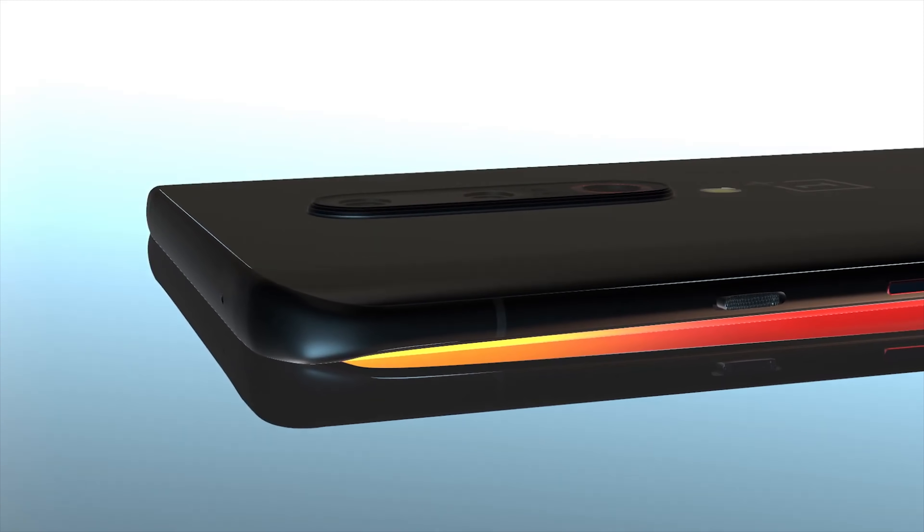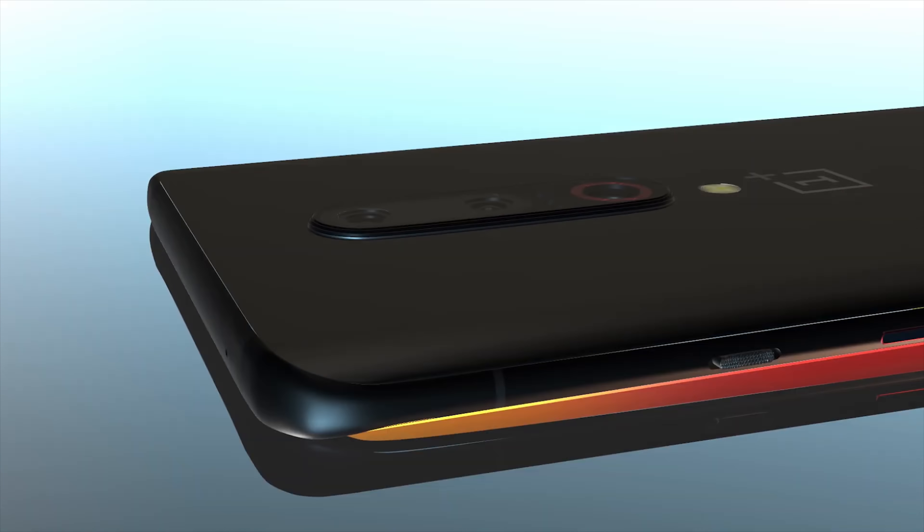We've of course had many leaks surrounding the OnePlus 8 and the OnePlus 8 Pro giving us the full design and specifications, but the latest leaks come in the form of real photos and look different to what we're expecting. The photos have appeared on Weibo and show someone using a new OnePlus phone, but it is of course semi-hidden by its protective case.